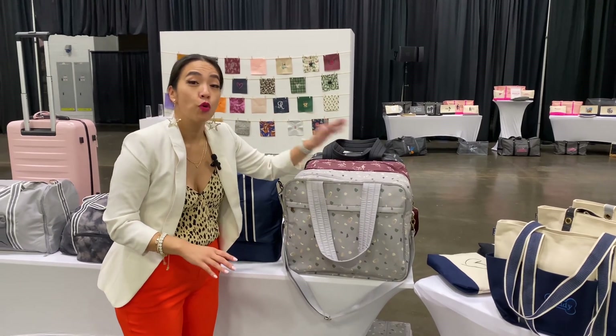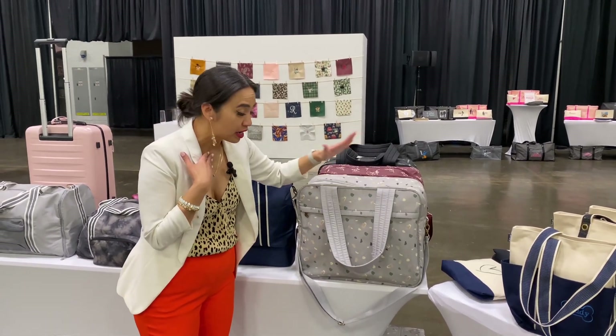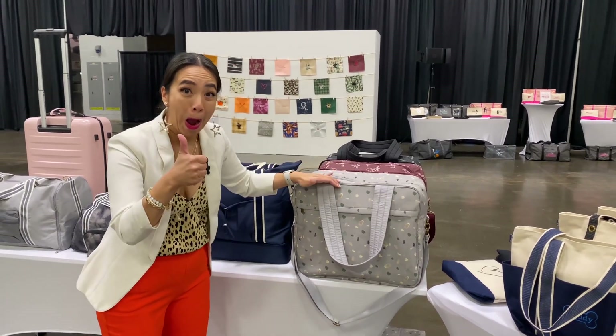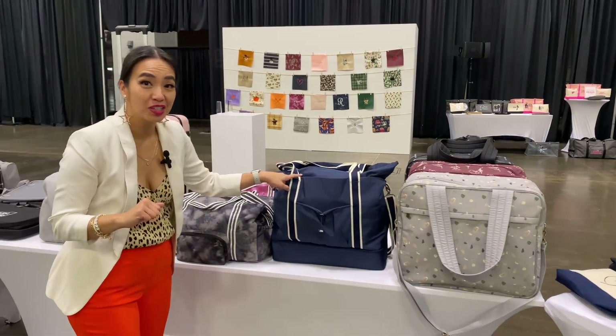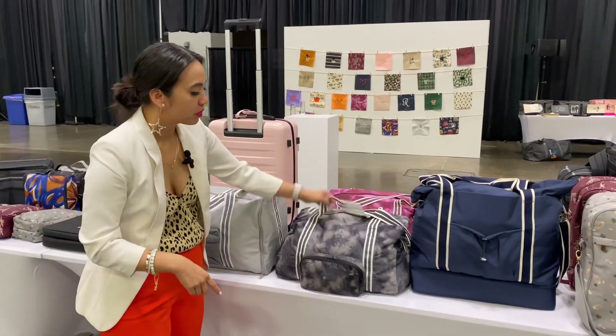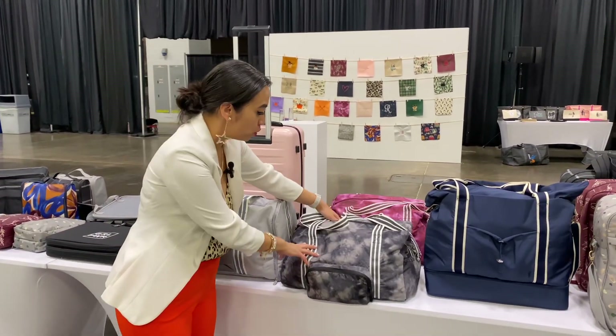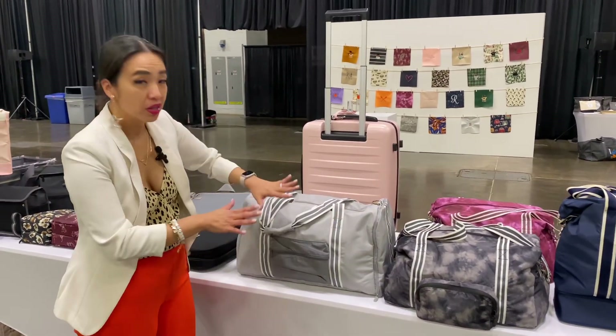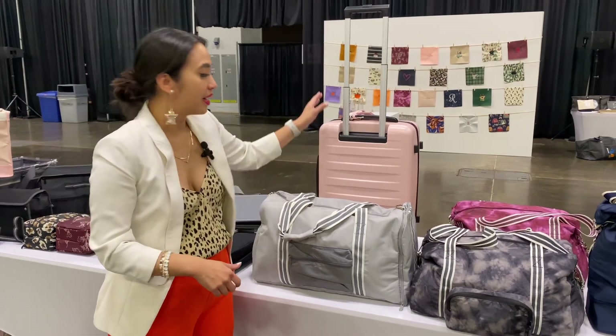This is one of our Voyager totes — one of my favorites. I've traveled with it, and yes, you can put this under the seat. Our deluxe travel tote is a winner, and one of our duffels in new colors is winning too. I think this one's the foldable one and this is the deluxe one.